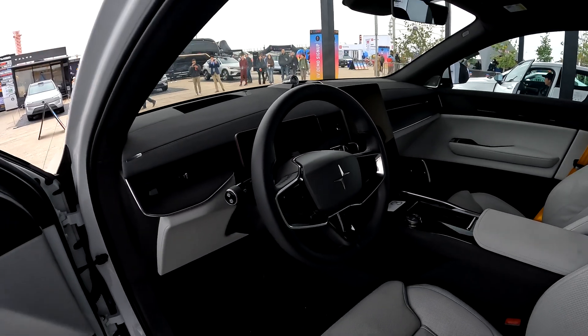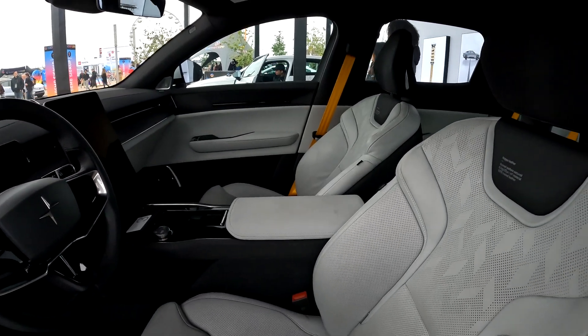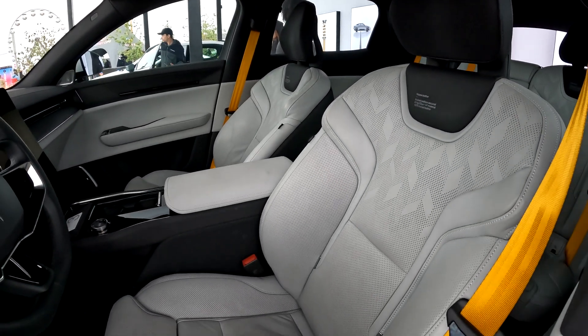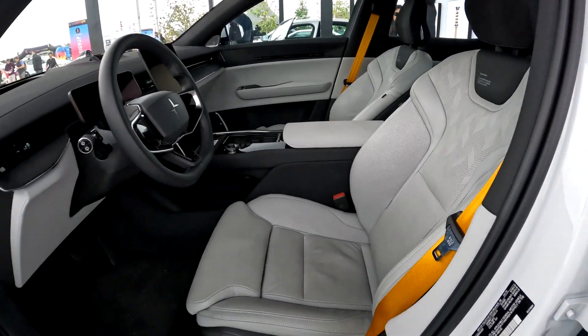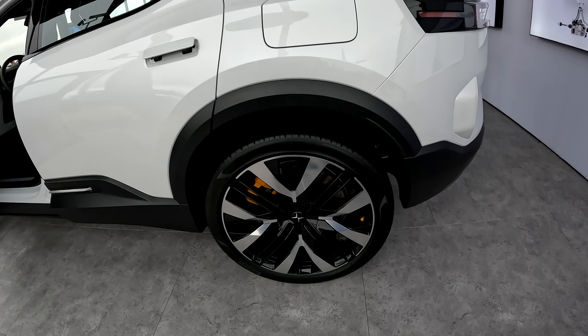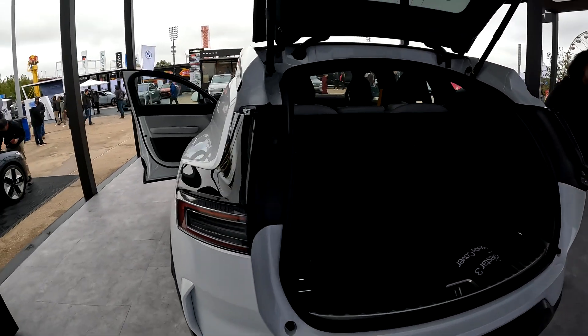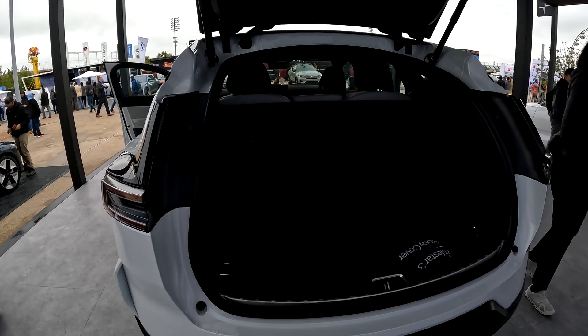Look at that dashboard — it's got a nice vertical screen in the middle. These seats look amazing, Napa leather with animal welfare certification, secured with P-Zero tires. This back end is gorgeous looking.